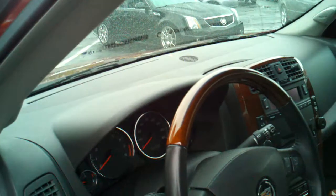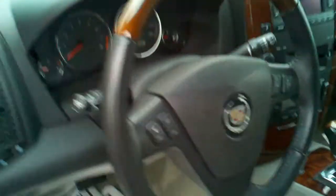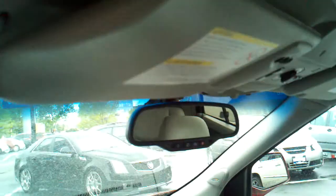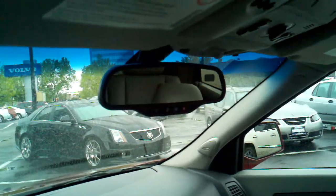You have cruise control, steering wheel controls for volume, seek, source, and everything like that. You do have OnStar as well as a compass in the rear view mirror. You also have a huge sunroof — five and a half square feet of opening. Home Link lets you program your garage door openers, and you have power driver and passenger seats.